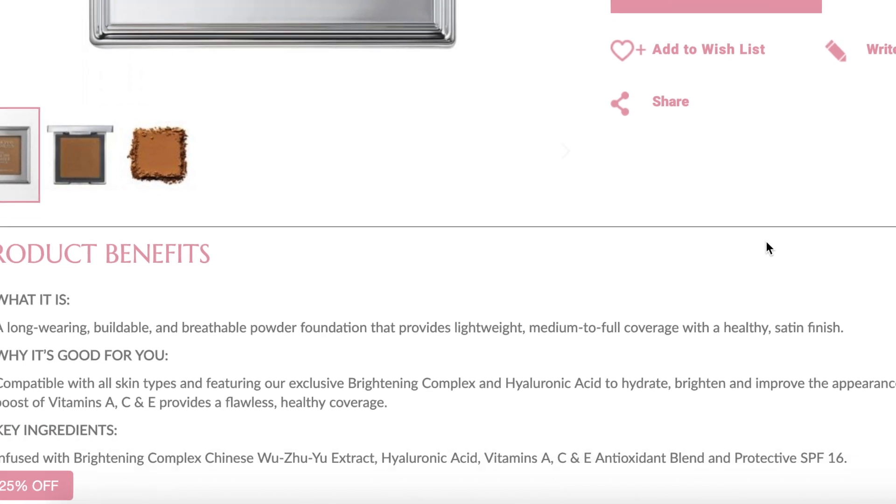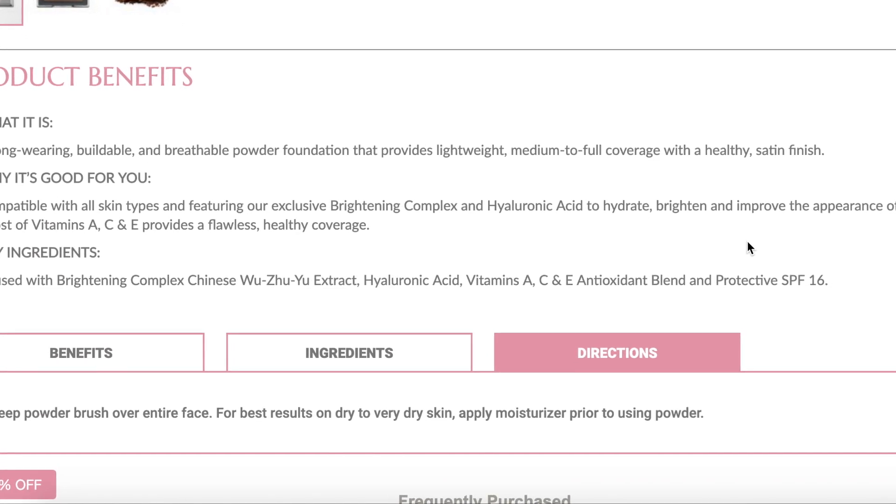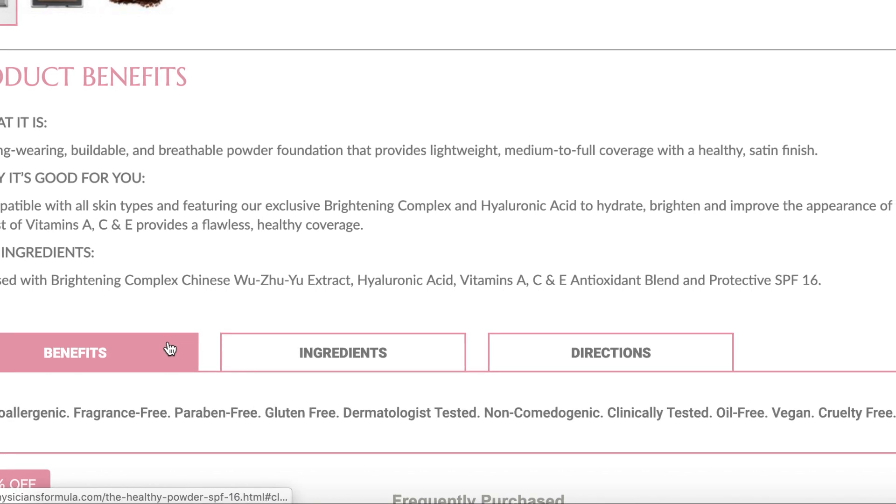It talks about lots of good ingredients like vitamins A, C, and E, and also SPF 16. I don't tend to rely on my foundations for sun protection just because you're supposed to reapply throughout the day, you rarely apply as much product as necessary to get full protection, and SPF efficacy degrades over time. So I tend to rely on other sources for SPF, but if you like having SPF in your foundation, this one has 16.